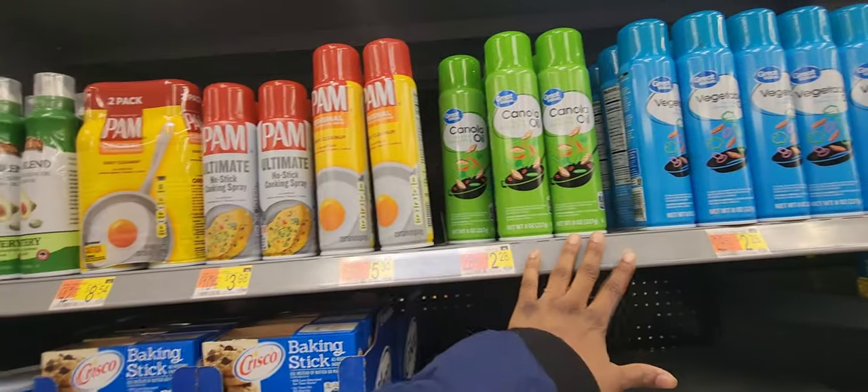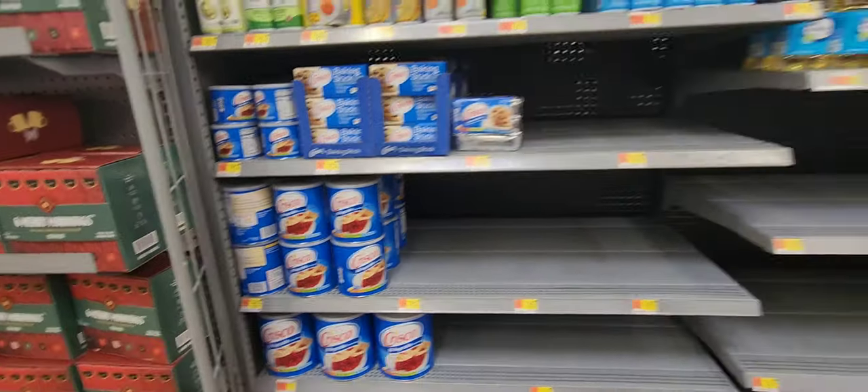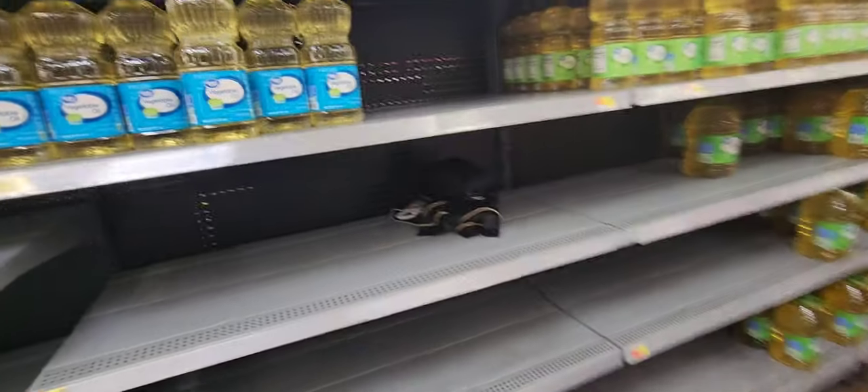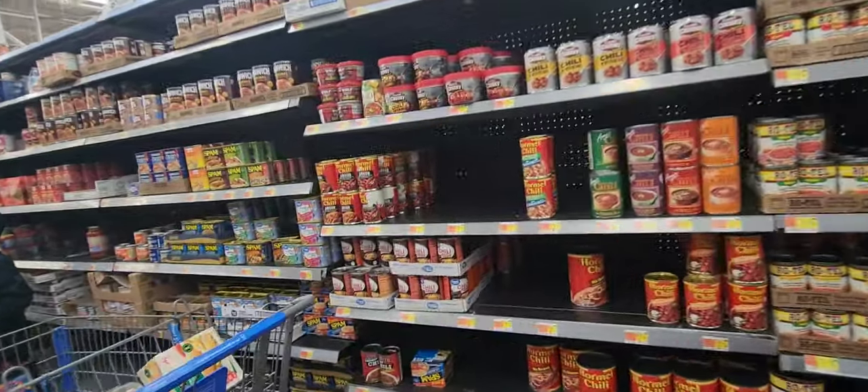Non-stick spray, cooking oil — that's something else you should consider. Crisco shortening, whatever it is that you prefer — definitely have that in your stockpile.